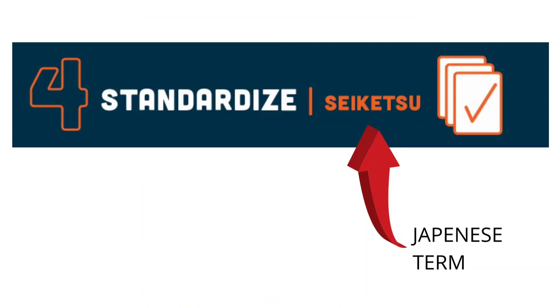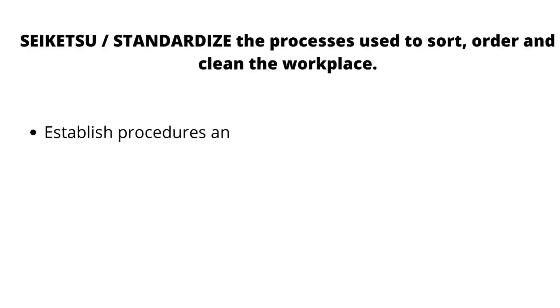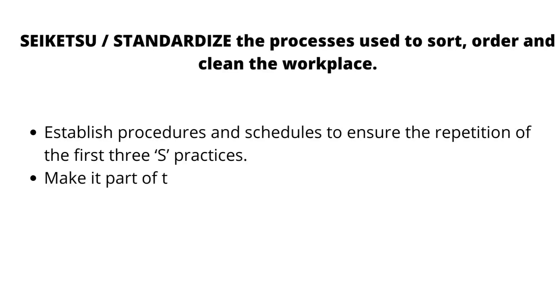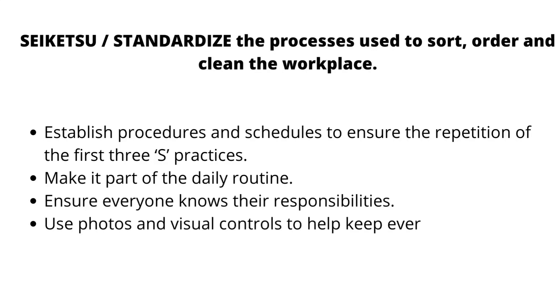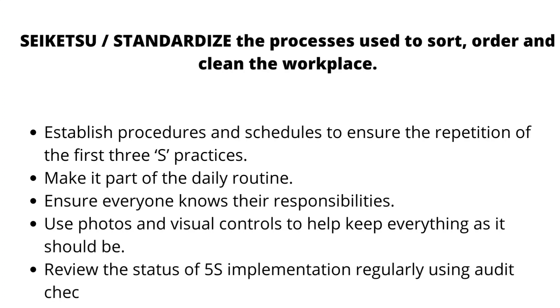The fourth S stands for Saiketsu, a Japanese term meaning Standardize. Standardize the process used to sort, order, and clean the workplace. Establish procedures and schedules to ensure repetition of the first 5S. Make it part of the daily routine, ensure everyone knows their responsibilities, and review the status of 5S implementation on a regular basis.